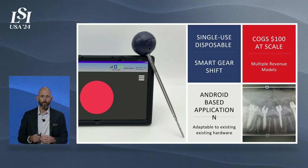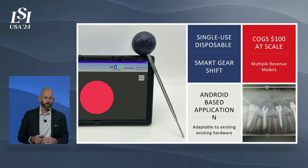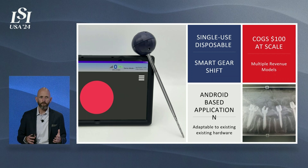Enter Waypoint Orthopedics. Waypoint Orthopedics has designed a product called the Waypoint GPS guided pedicle system. It's a single-use, disposable, smart gear shift that looks, acts, and feels exactly like a standard gear shift that surgeons are used to using today in the operating room. We're very proud of the fact that our cost of goods at scale is a hundred dollars, which enables multiple revenue streams for the commercializing entity.